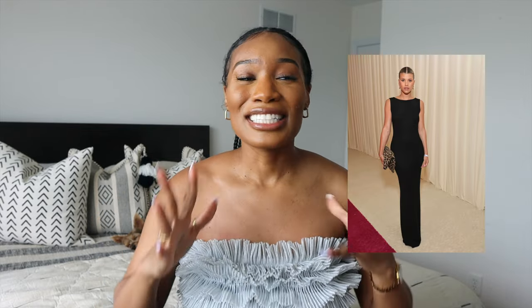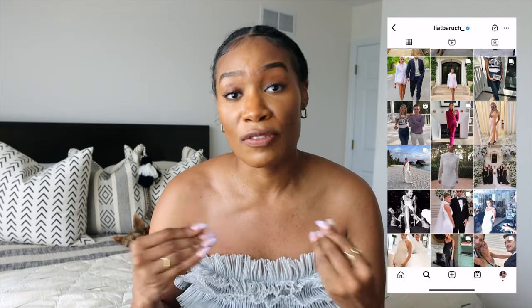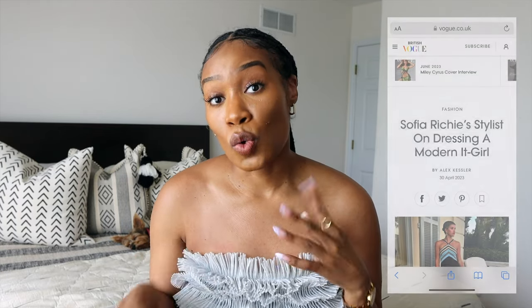Before we get started, I want to give a little background. As I'm sure you've noticed, Sophia Richie has really taken the internet by storm. I want to give a lot of credit first and foremost to her stylist, Liat Baruch — I've also seen it spelled 'Liardi.' I haven't seen any videos with her specifically pronouncing her name, so please excuse me if I mispronounce it. She keeps a relatively low profile — hey, more power to you, sis, just get paid and live your best life. She's doing such a great job.